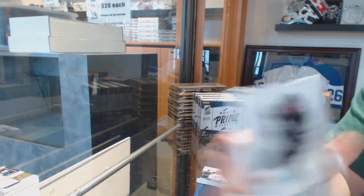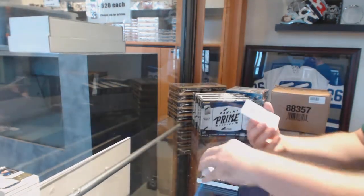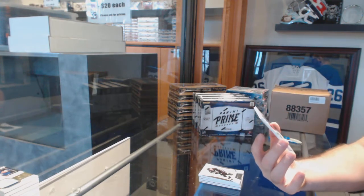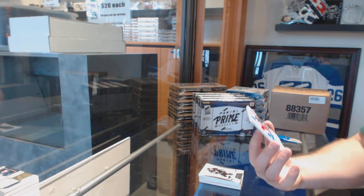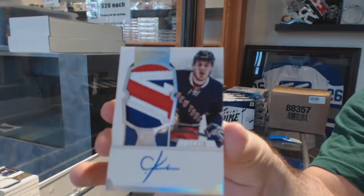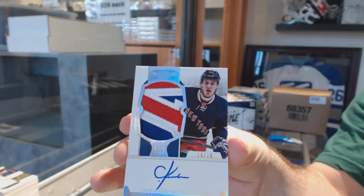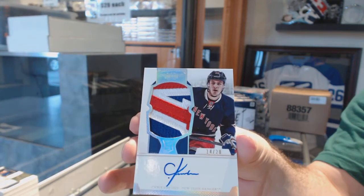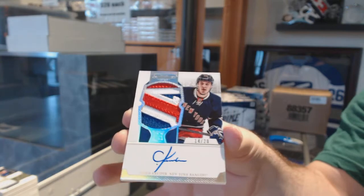For the LA Kings, to 125, Andrzej Sekera. And for the Rangers — that's a big boy — number 14 of 20, Chris Croutier. 14 of 20, Chris Croutier. Here we go, one more time. Don't move on. Thank you.